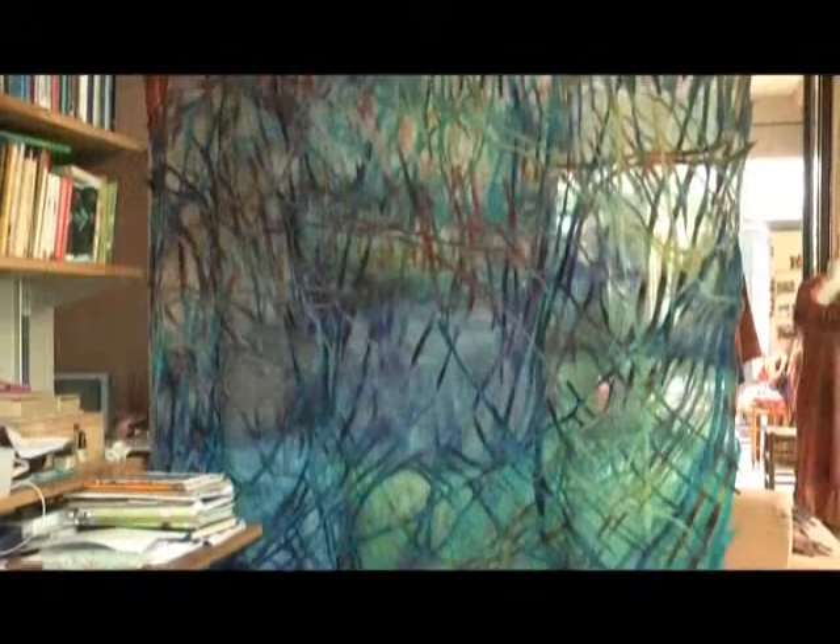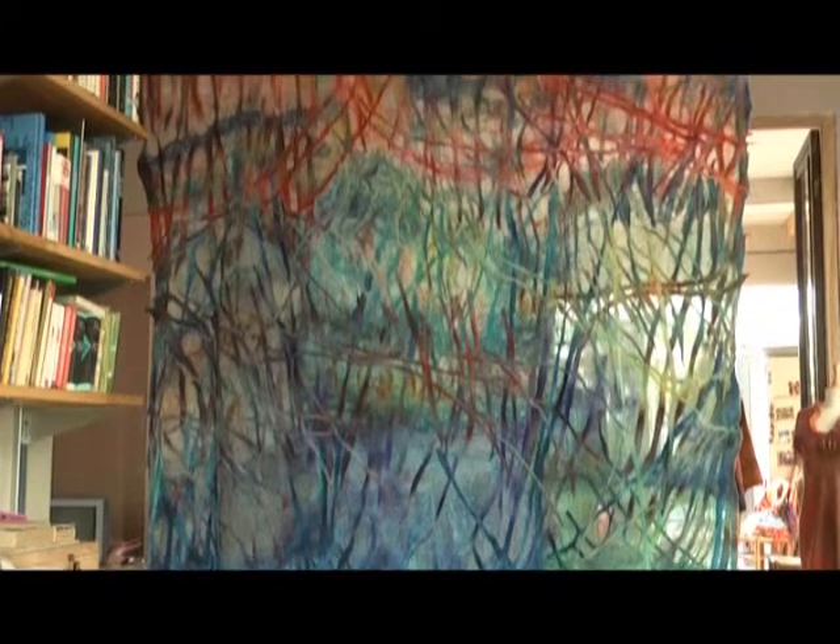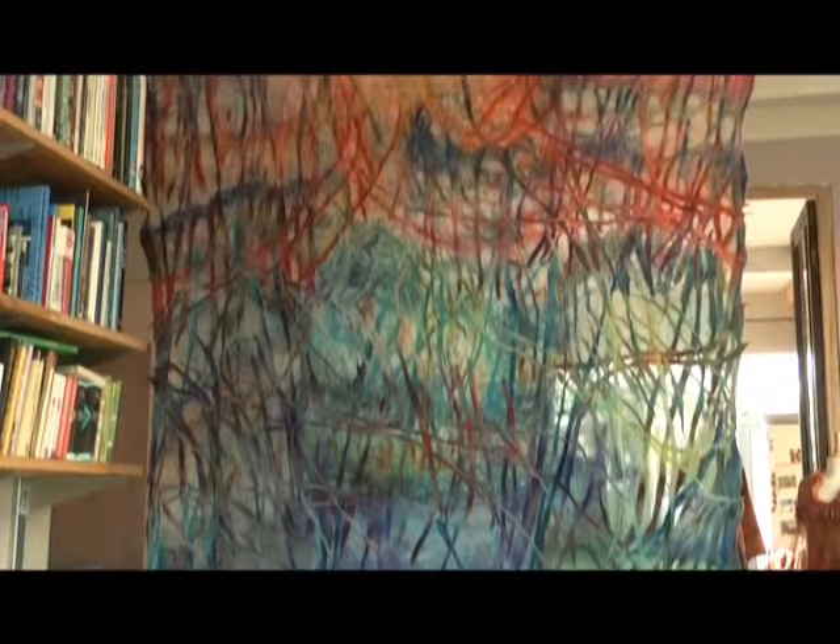Je maakt wandkleden, tafelkleden — nou ja, hoe je het maar noemen wilt. Ik maak ze viltgordijnen en viltragés. Het zijn eigenlijk luxe bekledingen voor het raam, en eigenlijk gaat het steeds een stapje verder naar kunst voor het raam. Of, zoals in de kamer te zien is, als room divider — achter een bank, voor een werkhoek. Maar het is duidelijk een stapje meer dan alleen maar vitrage of gordijn. Kunst. Kunst voor het raam.